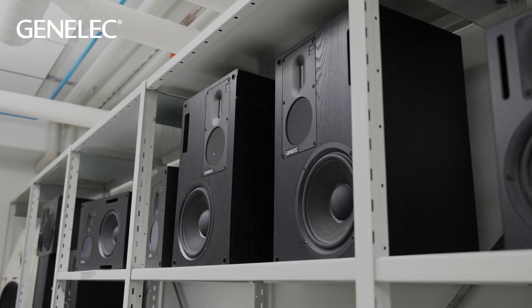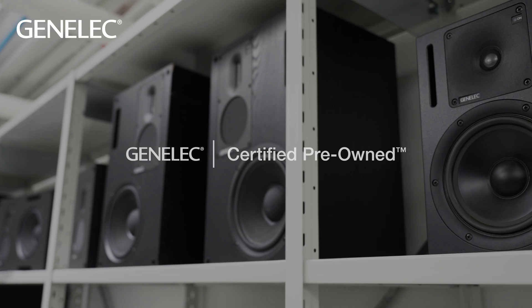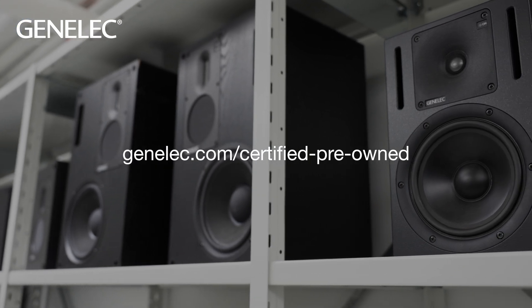We've piloted the sales of certified pre-owned Genelecs, and we aim to launch a developed version of this to implement circular economy principles.